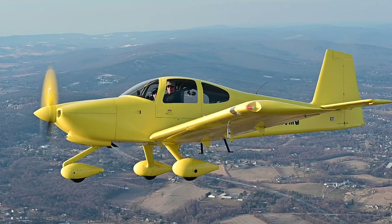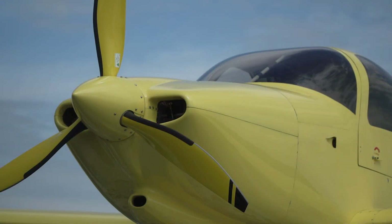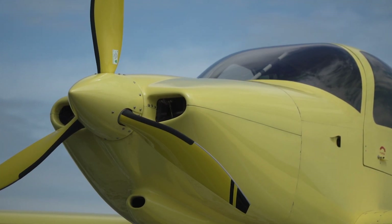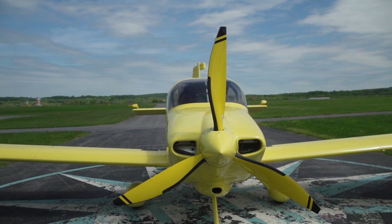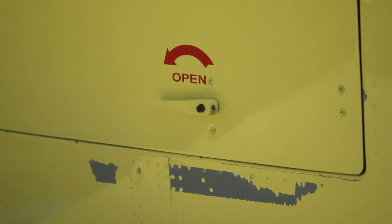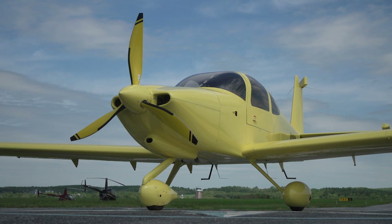This RV-10 is now registered in the United States as November 260 Mike Golf. It was built from a Vans aircraft kit in 2007, and it hasn't led an easy life. Chip paint on the leading edges is from frequent stops at gravel runways. Two of its former owners learned to fly in this airplane, so it's safe to assume that not every landing has been a greaser. The RV-10 lived in a hangar, but it's been exposed to some of the harshest weather in North America.